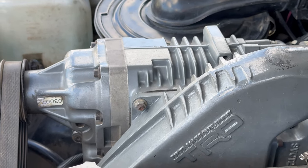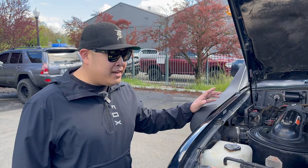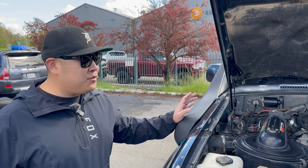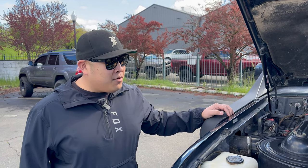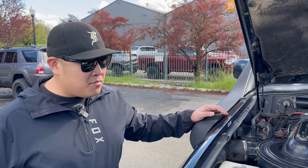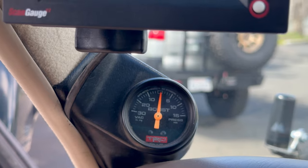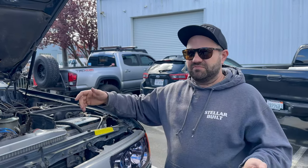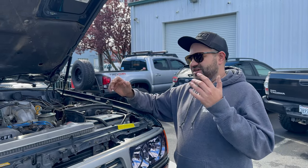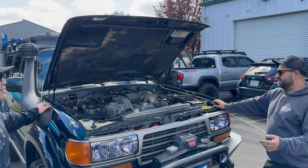How does this thing move with the blower? This is my second 80 — I sold my first one and regret it. I know what a dog these are, and when you start lifting them and putting bigger tires on them they're even more of a dog. With this supercharger it makes it tolerable — actually responsive. It's still a slug, but it basically drives how you'd expect a modern truck or SUV to drive.